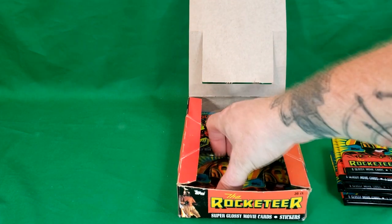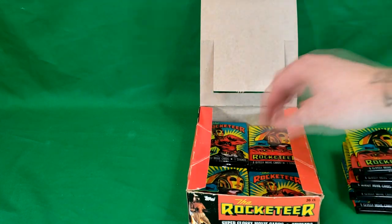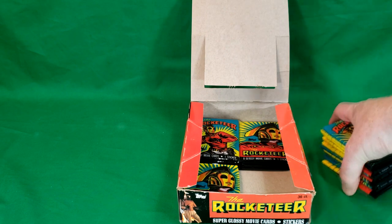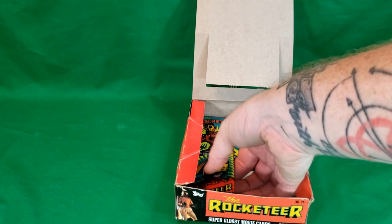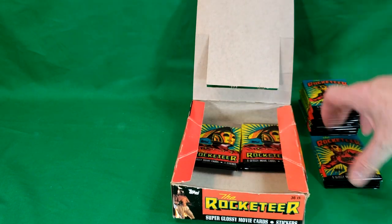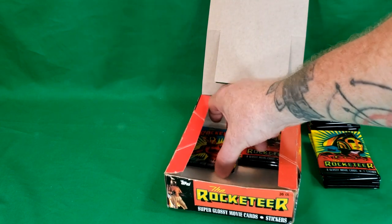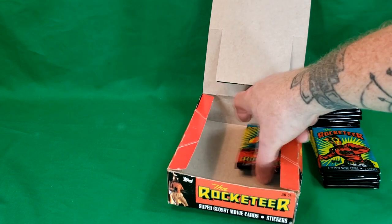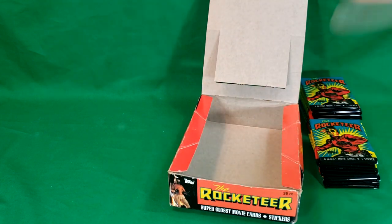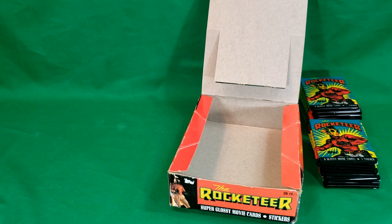eight, nine, ten — so there's 10 — got 11 and 12, 13, 14, 15, 16, 17, 18 and 19. I've only got 19 here, so the chances are we probably don't have the entire set.